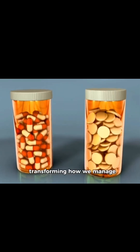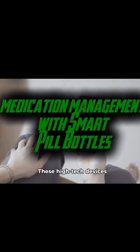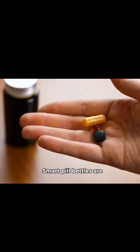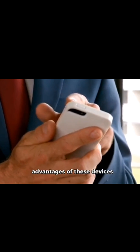Number 7 is all about medication management with smart pill bottles. These innovative bottles remind you when it's time to take your meds and even track whether you've taken them. Some can even alert caregivers if doses are missed, ensuring that you stay on top of your medication schedule.